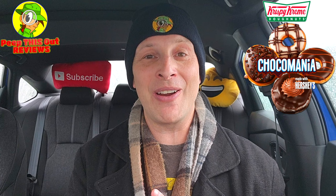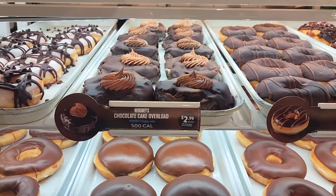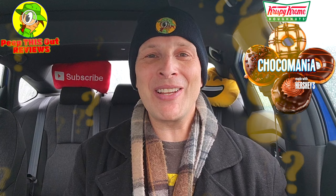With everything you've seen and heard, all four of them are definitely offering something different. I'm going to give the Chocomania Collection made with Hershey's a rock solid nine out of ten — a beautiful situation, carried primarily thanks to the Galaxy Brownie and the Chocolate Cake Overload. The other two are kind of window dressing for those two. Definitely give this a shot if you're a chocolate lover. Very very sweet — do have something on the side to drink because you're really going to need it. There is a lot of chocolate here.